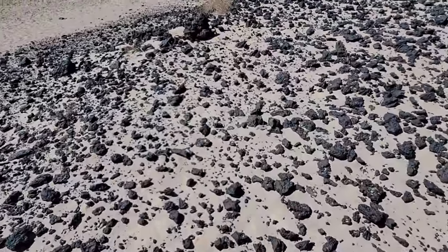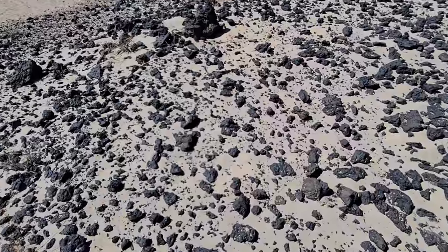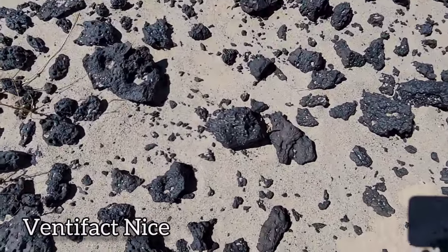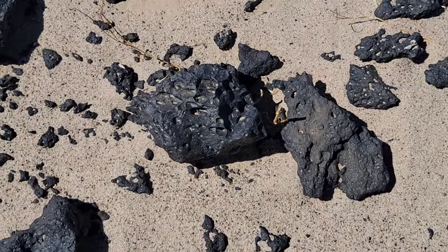So you've got all these little pieces of basalt — they do have some of the ventifact effect, some of the polishing by windblown sand grains. Remember, 115 degrees here in the summer.